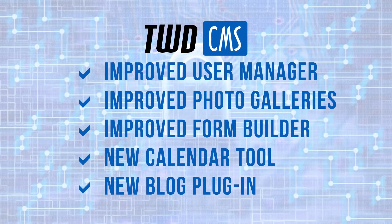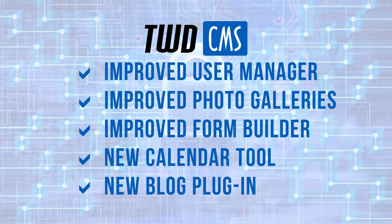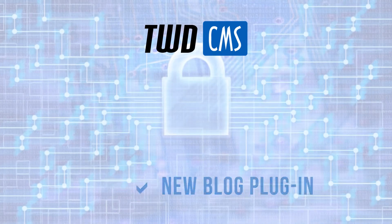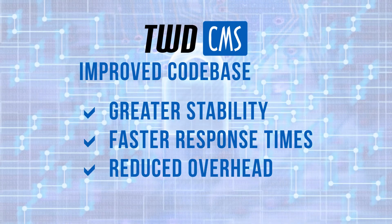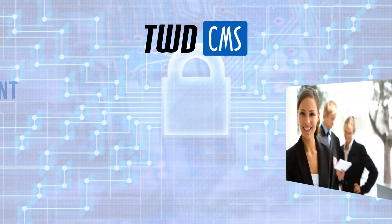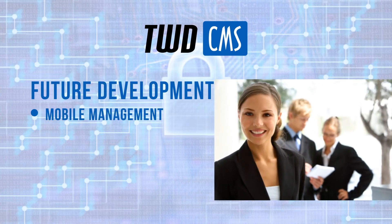In addition to the improved user experience and expanded tool set, Third Wave Digital has also invested heavily in improving Alvin's code base, which means greater stability, faster response times, and reduced overhead on your web server.